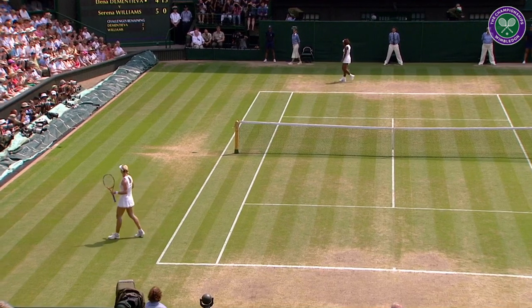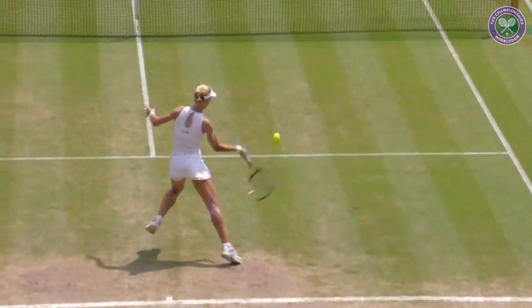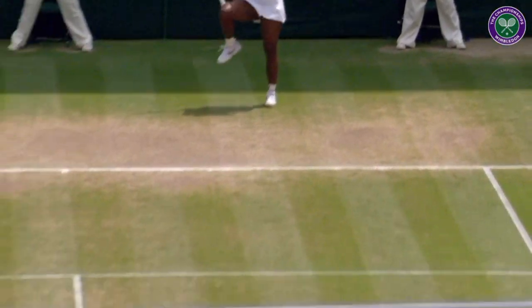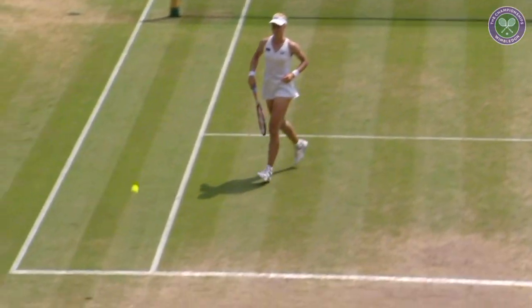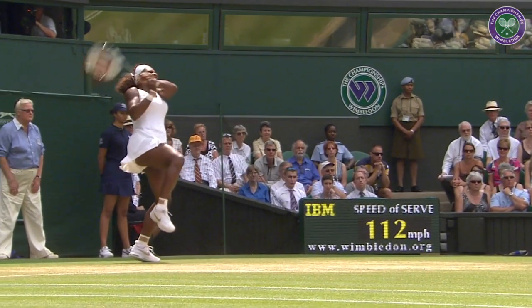Judged to perfection. She measures this lob absolutely perfectly with topspin on it to boot. So there's no way to track it down.